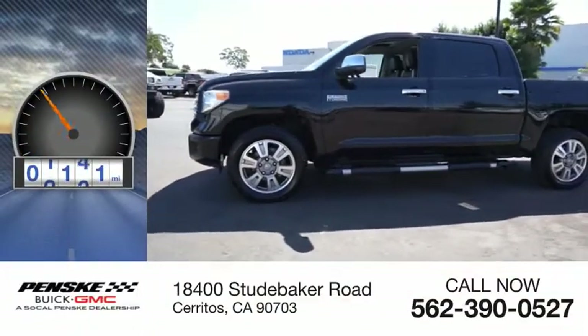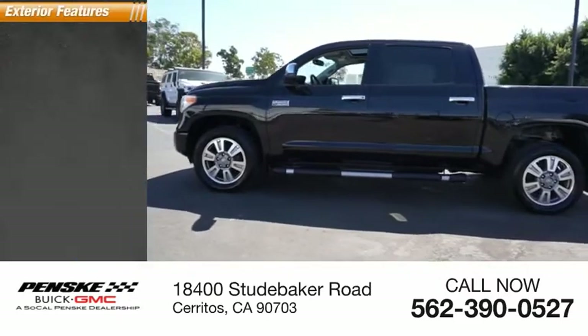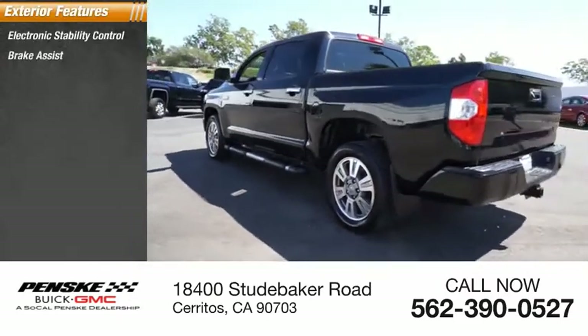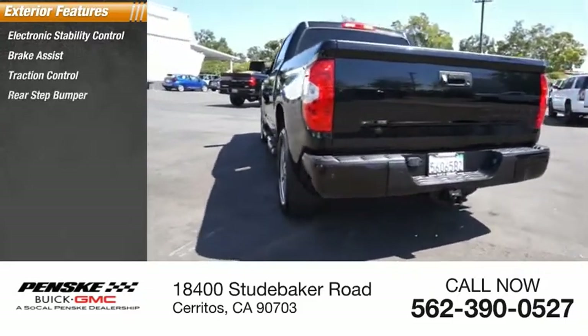This vehicle has less than 75,000 miles. Here are some of this vehicle's great options: electronic stability control, brake assist, traction control, rear step bumper.